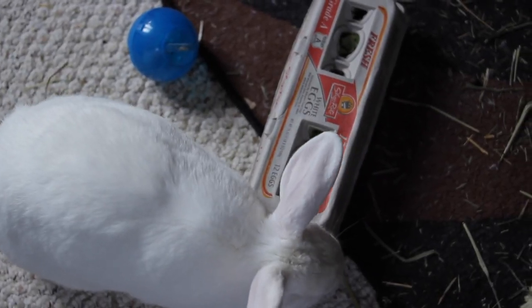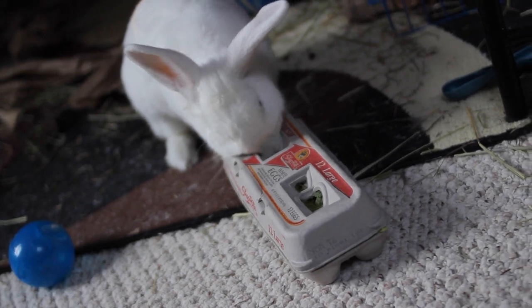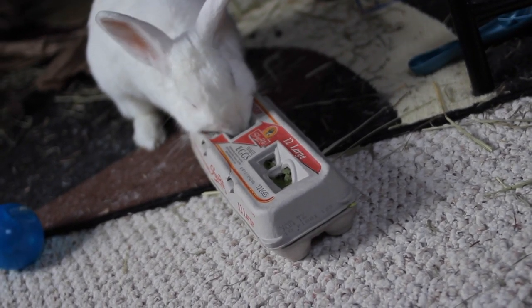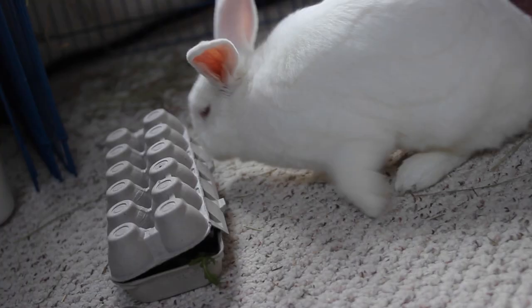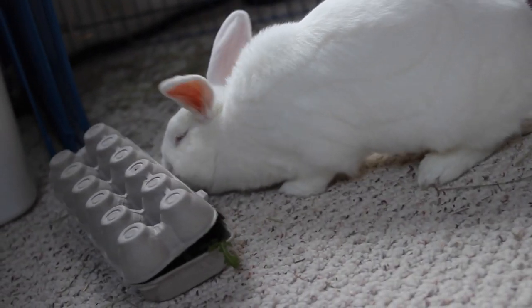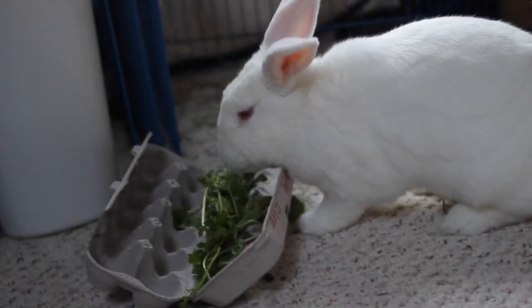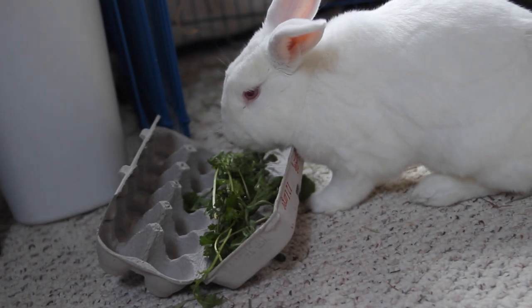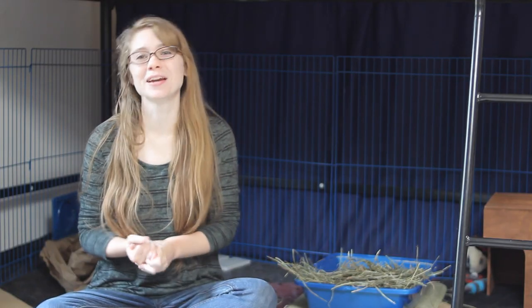This is great for a rabbit's mental enrichment — it gives them something to do and uses their natural foraging instincts while they have fun looking for those treats. This was actually a tip I learned from volunteering at animal shelters with rescue rabbits. Since the staff is always looking for cheap ways to keep rabbits occupied and help with mental enrichment, they started collecting old cardboard egg cartons, and it was just a great form of enrichment to keep rabbits from getting bored.